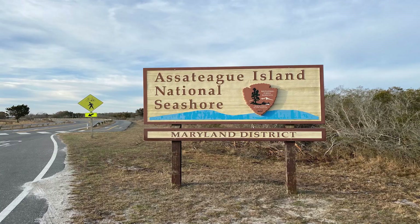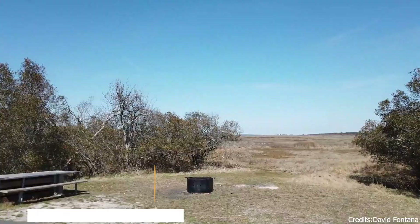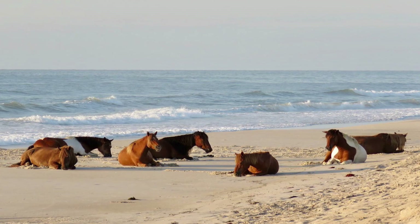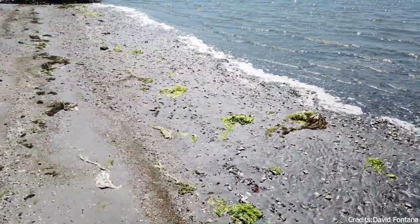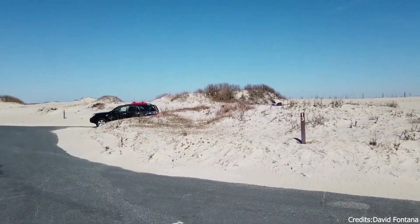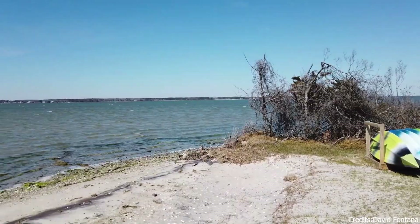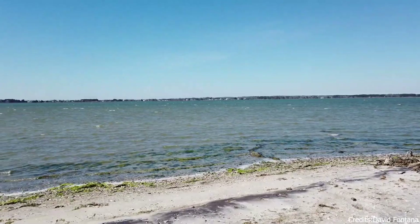At number eight, we have Assateague Island National Seashore. This beautiful island park is a haven for nature lovers. Known for its wild horses, diverse bird life, and miles of coastline, Assateague Island offers a unique outdoor experience. Visitors can enjoy hiking, birdwatching, or simply relaxing on the beach while taking in the serene beauty of the island.